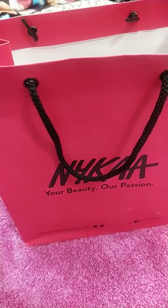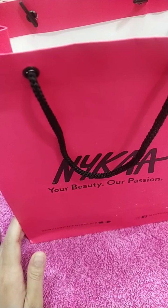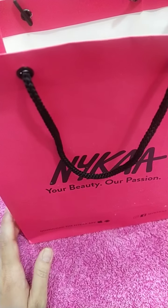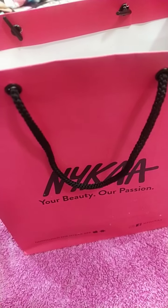Hey guys, welcome back to my channel! I'm here today with the Nykaa haul — this is the Too Faced haul that I purchased nearly one month back, and I'm very excited to show you. So let's begin!